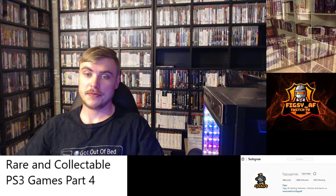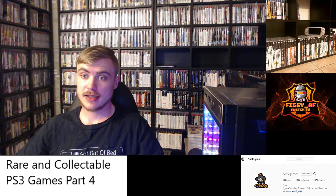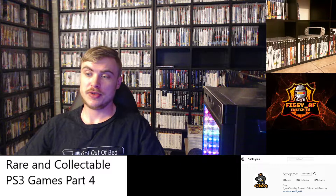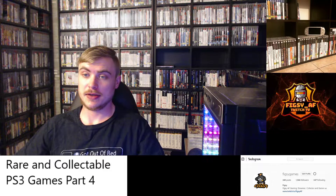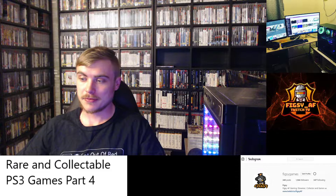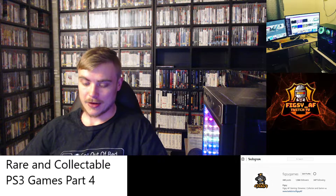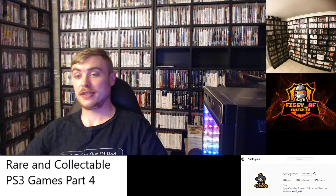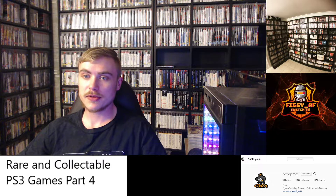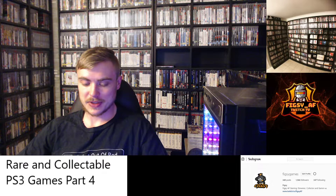Hey guys, Beaks here, and welcome to episode 4 of rare and collectible PS3 games. The support on these videos has been really good guys, so I really appreciate that. Thanks to all the new subs, welcome to the channel. I'm going to try and do these every week. I'm filming this one about 5 days before I put it out, so hopefully I can film another one or two before releasing it. Won't hold you up, let's get on with the games.